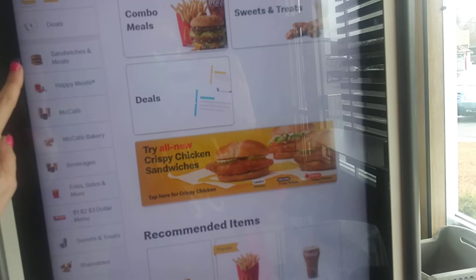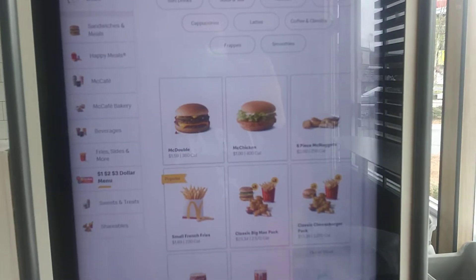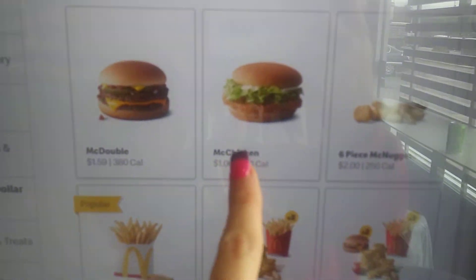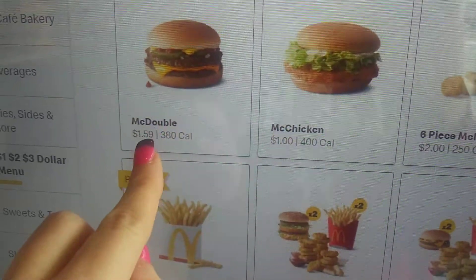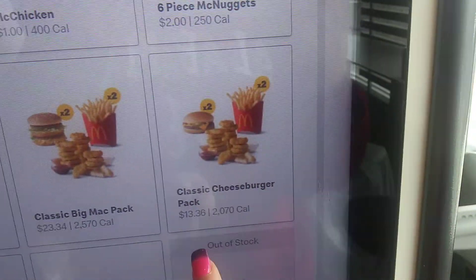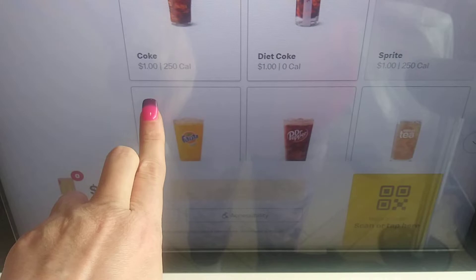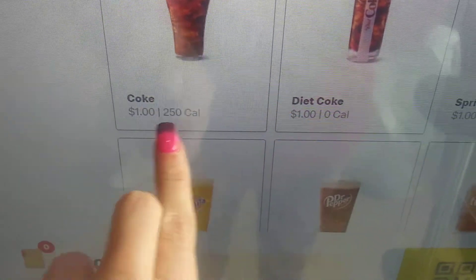Let's go to sandwiches, or let's go to the dollar menu. I'm going to get a McChicken for a dollar, a McDouble, six piece — one dollar, one dollar.